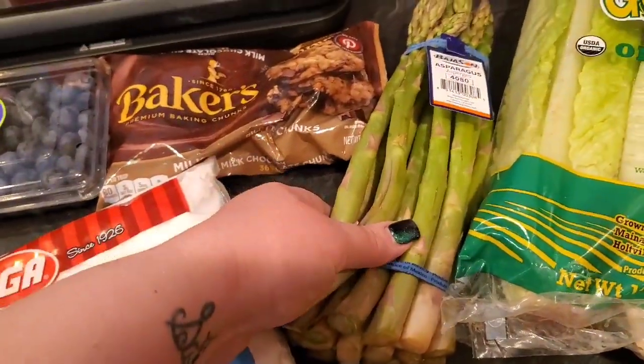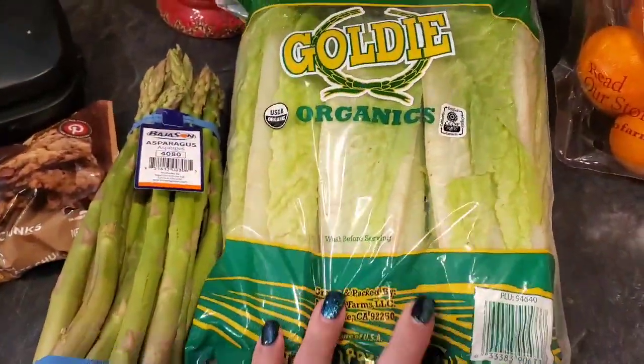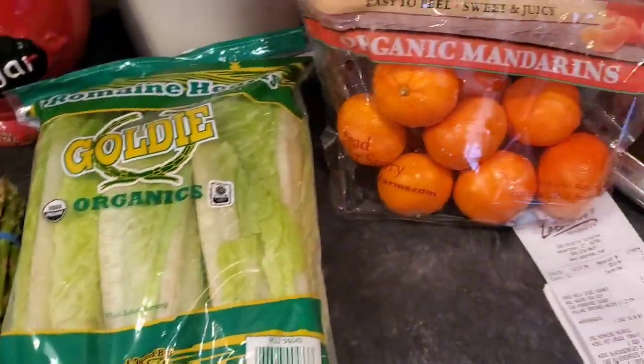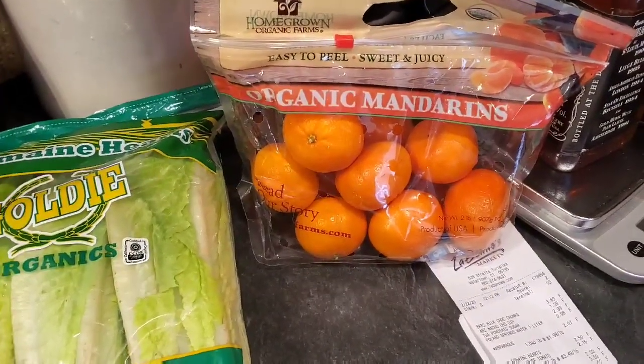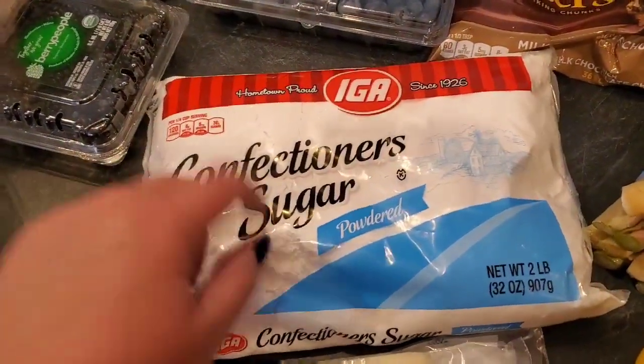The organic blueberries were on sale two for $7, so I grabbed one of those. I got regular asparagus on sale for $1.99 a pound. The organic romaine hearts were on sale for $2.50, and the organic mandarins were on sale — I thought they were $3.99 but they were $4.99 for that bag.